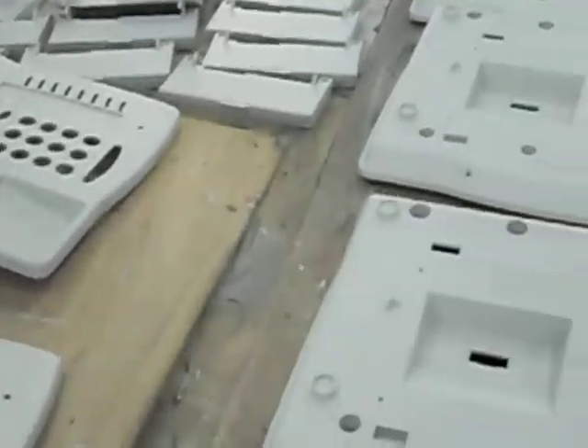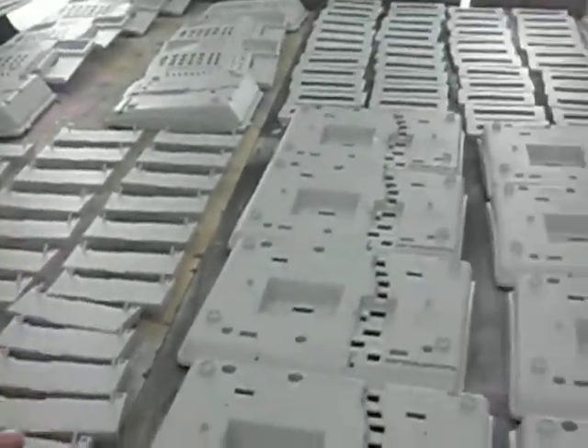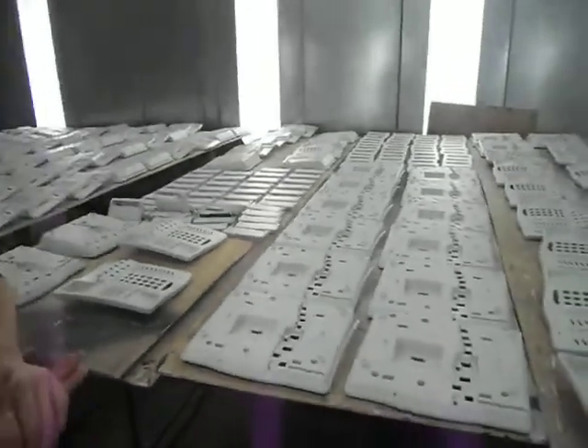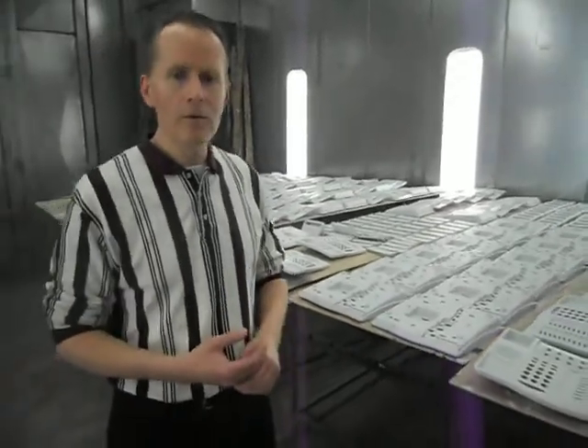Here we have some of the tops for the 6408, and over here we have some parts for the 6424. Just some examples of some work that we do — this was something that we did today, so it's something that we wanted to show you.